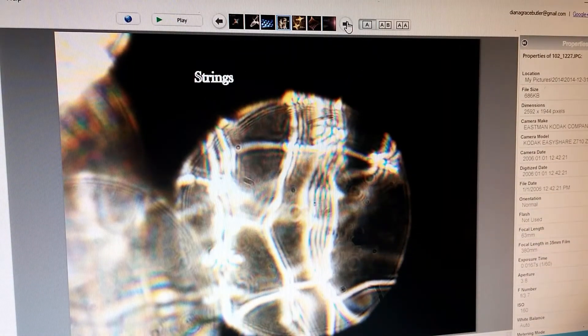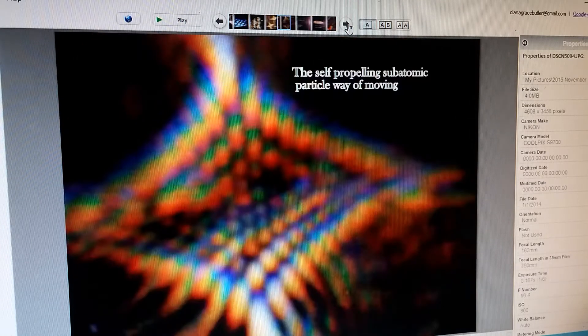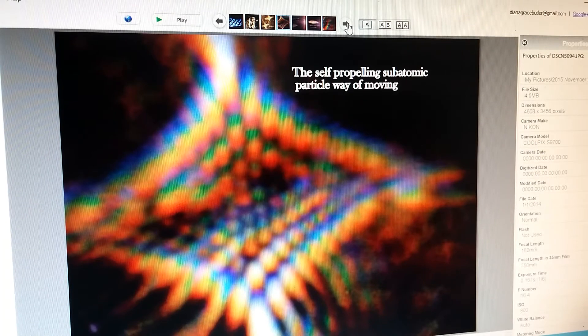Here's more of the strings. I have many orb pictures with strings like this running through them; it's almost like they make up a net — weirdly, because they weren't evenly spaced nets but different sizes of holes in the net. Here's more of what might be those manifolds, and here's another self-propelling atomic particle way of moving.